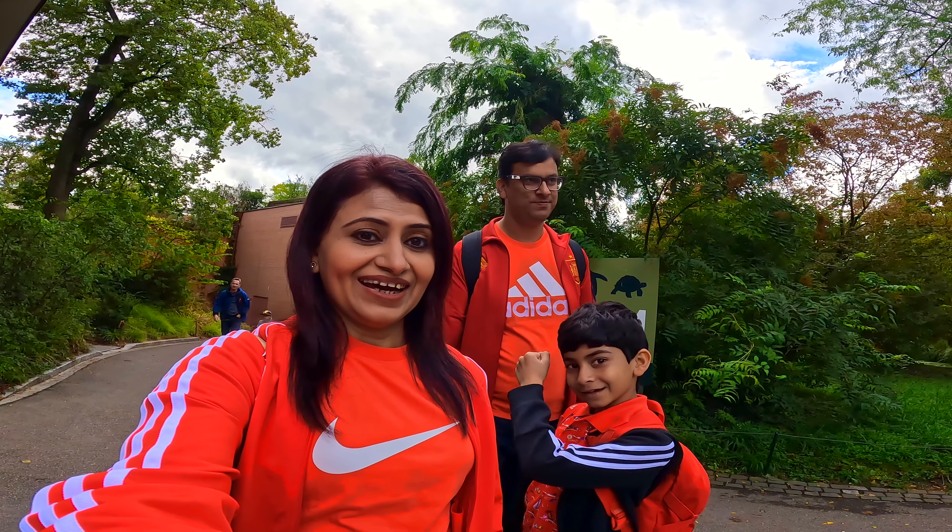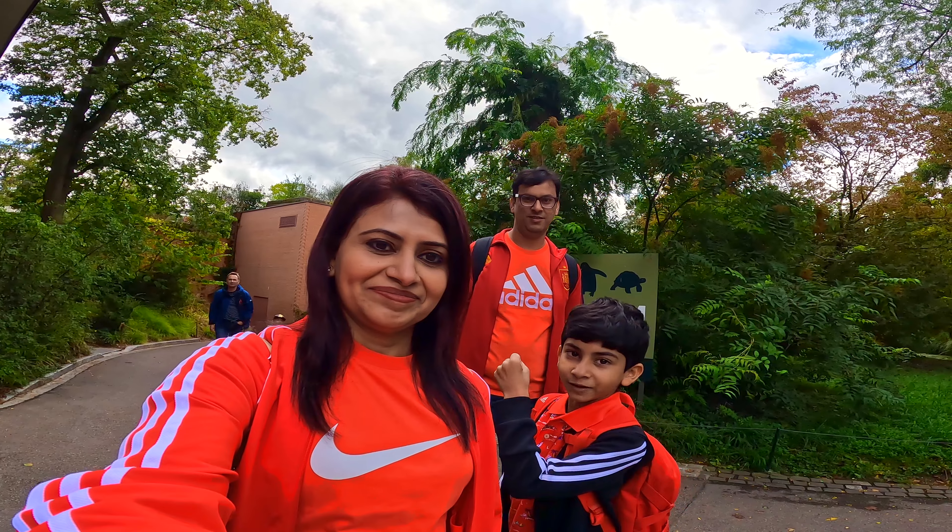It is the oldest zoo as well. Let's explore! Let's go and explore!